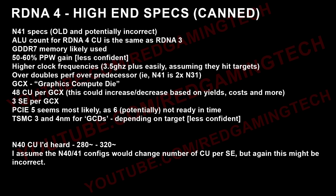From what I understand, this was supposed to be for N41. As you can see, it's 48 compute units per GCX, though this could increase or decrease based on yields. It was based on GDDR7 for the high end — clearly the N44 and N48 only use GDDR6, as they don't need as much performance. The performance targets were roughly 2x over N31, which I assume refers to something like TFLOPs rather than a raw frame rate figure.